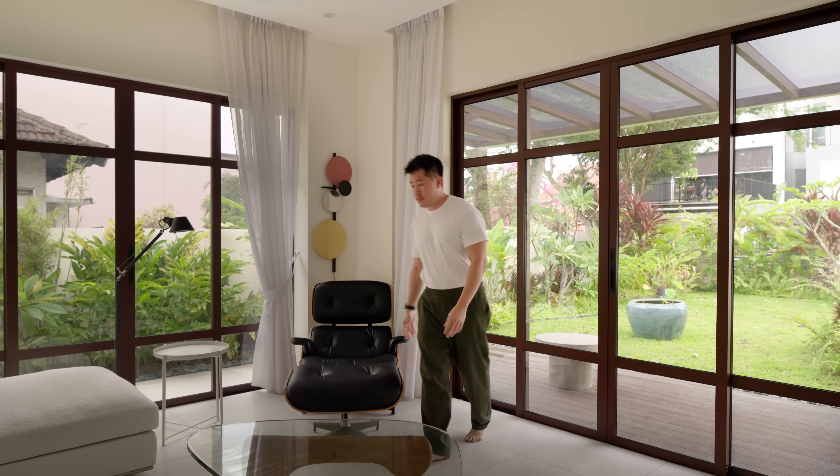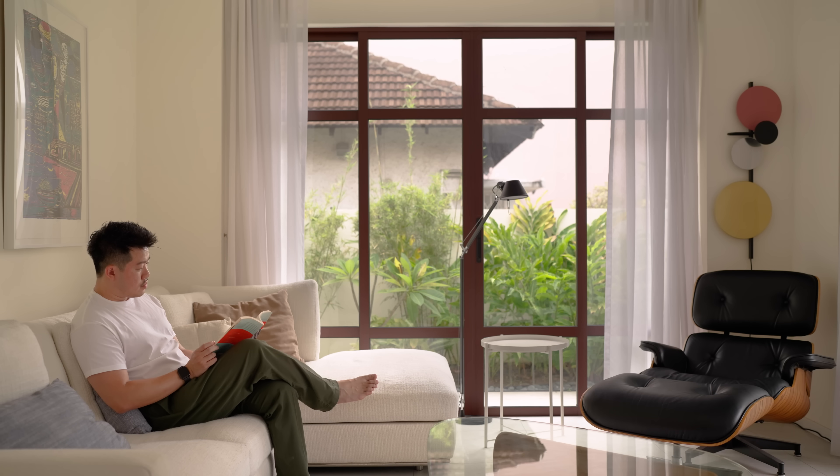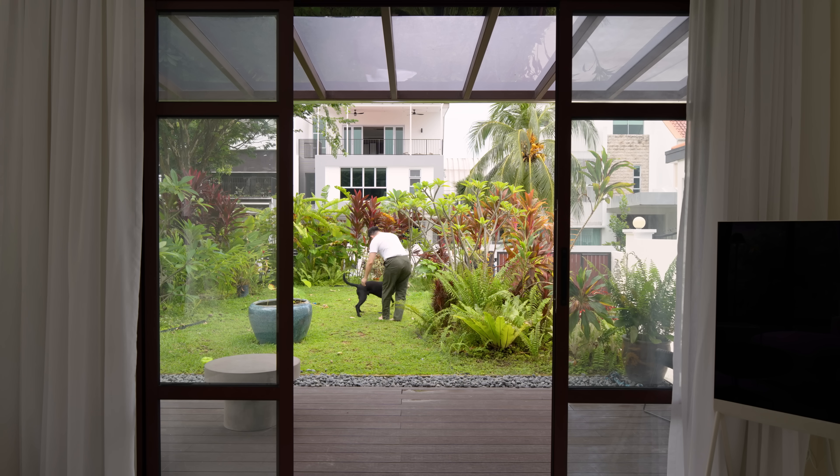In the living room, there weren't many windows before, so we decided to go with full-height sliding window panels. Not only does it bring in ample natural light, but it also connects beautifully to the couple's love of nature, letting them enjoy the views of the gardens right from their living space.